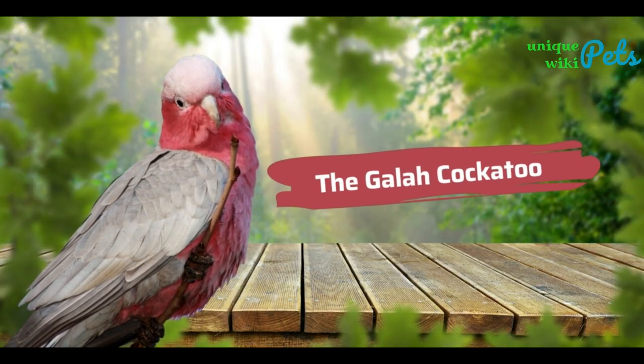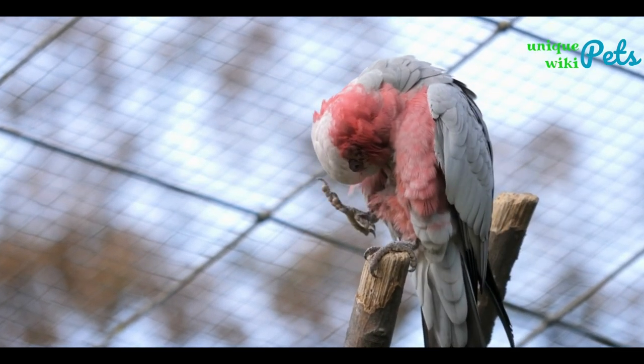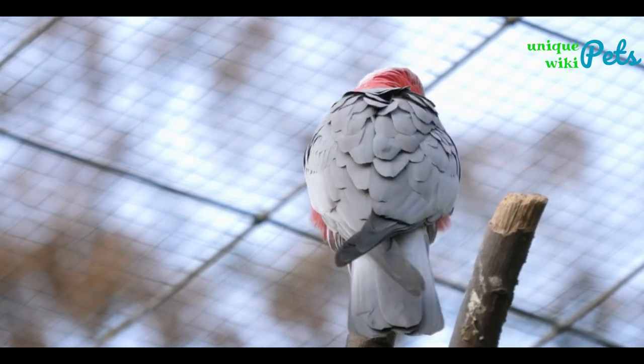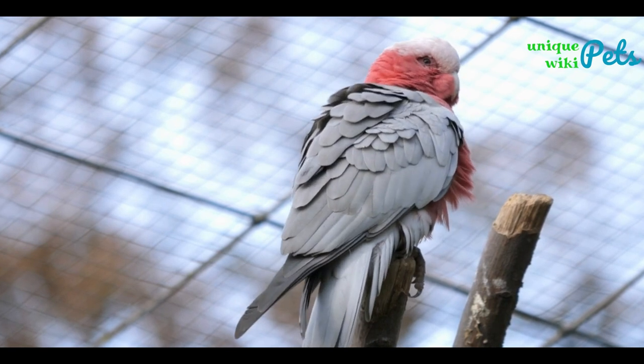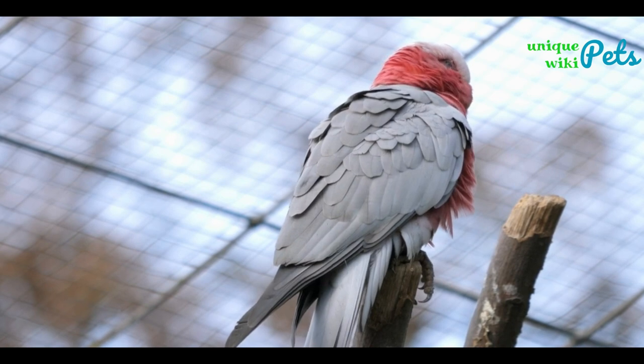The Galah Cockatoo is another cockatoo species that is commonly kept as a pet. They have gray bodies with black accents, and their heads are a distinctive pink or reddish pink. The Galah is very social and intelligent. As pets, they can be chatty and can learn how to mimic human voices and other sounds such as bells, horns, or whistles.